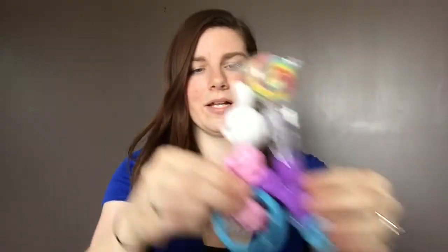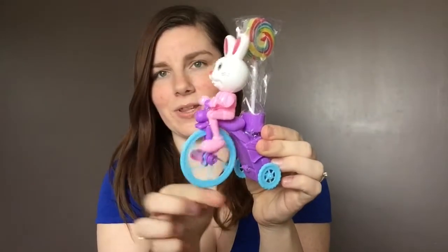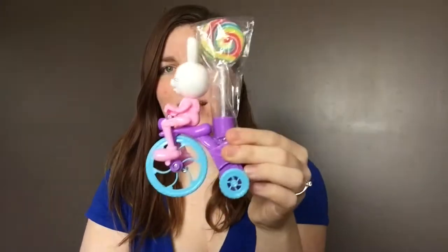The other thing I bought him — because I thought they were so cute — is something he can wear that day and it just makes the basket look more Easter-ish: some little bunny ears and then a little bicycle Easter bunny. Again, something he picked out at the dollar store. For a dollar, it's a cute little thing and it comes with a little sucker.